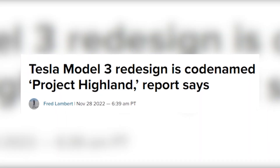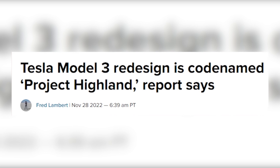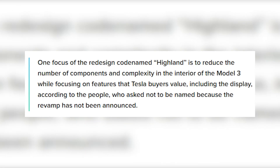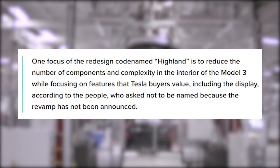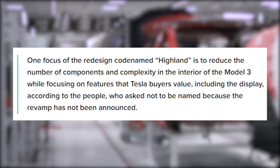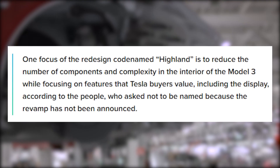The news organization Reuters covered a leak of the Highland Model 3 redesign project just a few weeks ago on November 28. The report cited sources close to Tesla who said the car would undergo a process to cut down on the number of parts used in manufacturing it, the complexity of its interior, and that some attention would be paid to the infotainment display.